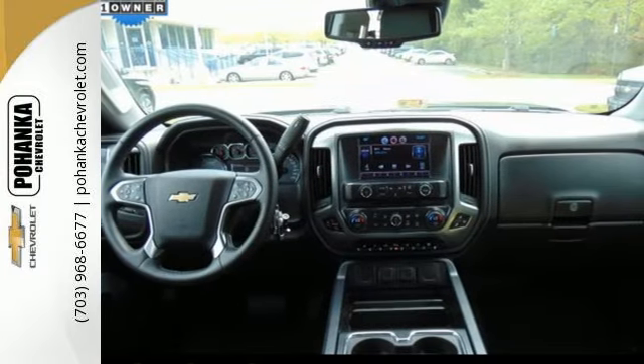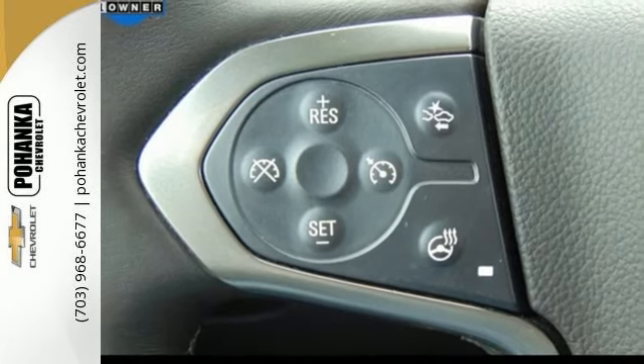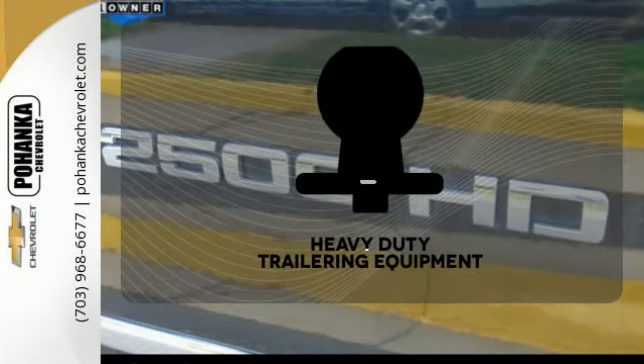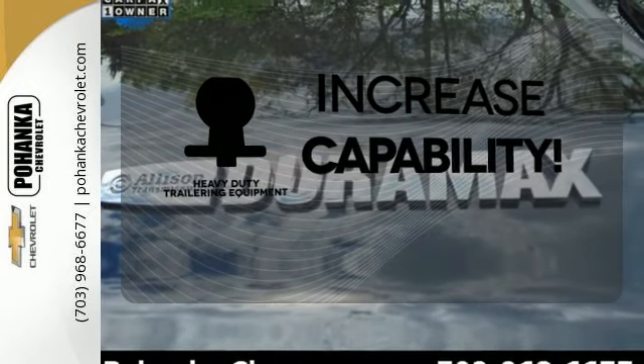Fully automatic headlights, stability and traction control, hill start assist, and a tire pressure monitor are just a few of the conveniences that come standard. You're set to handle any job or haul any of your toys with the included heavy-duty trailer equipment.